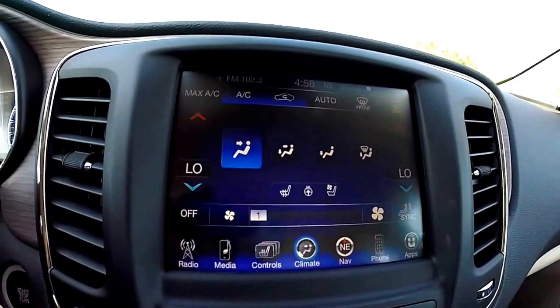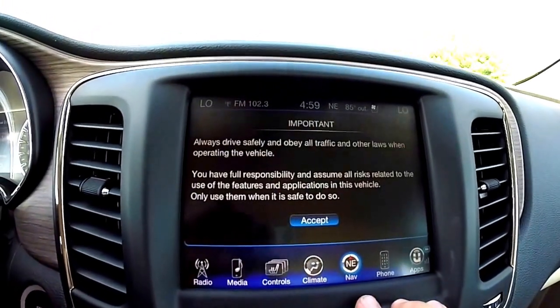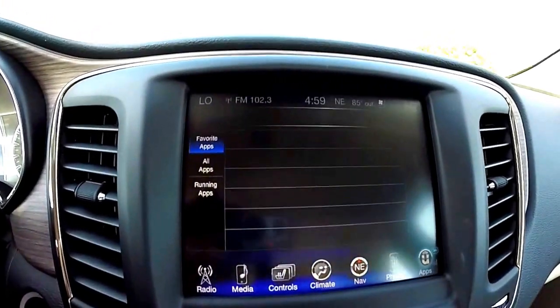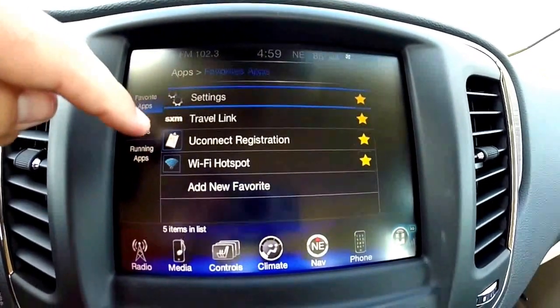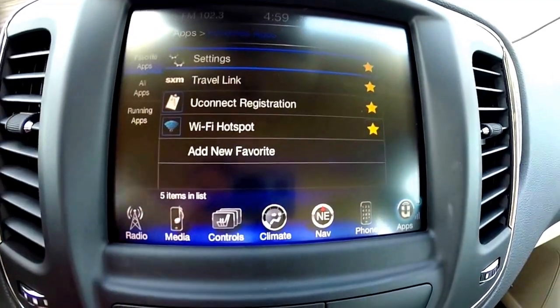Uconnect 8.4 touchscreen display. It does have the Garmin navigation system. This vehicle is also equipped with Uconnect apps, which includes your Sirius travel link. You have a Wi-Fi hotspot with the Uconnect registration.